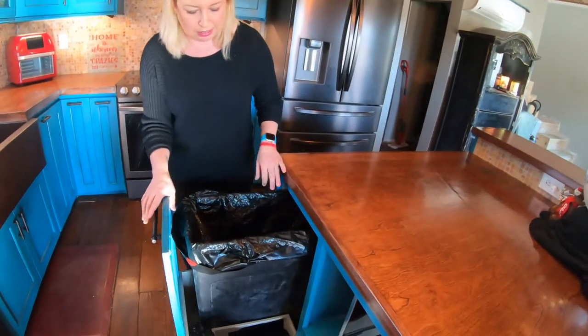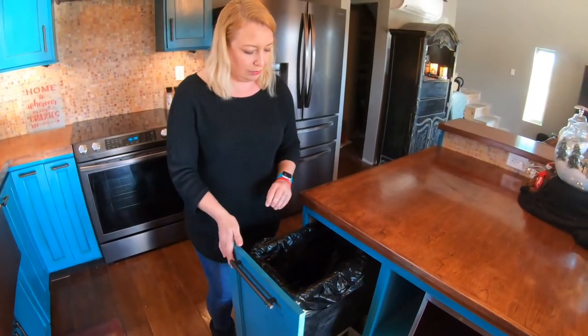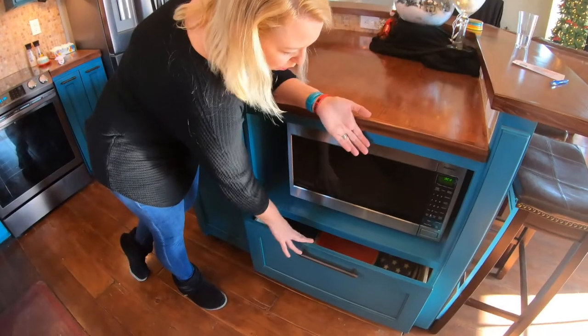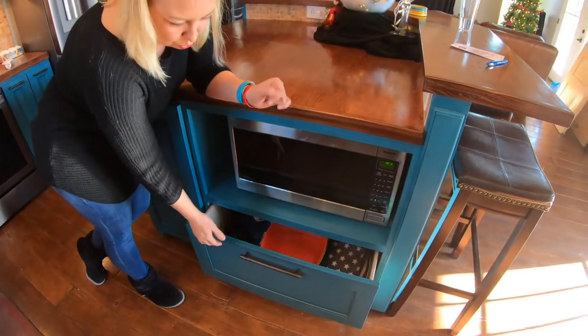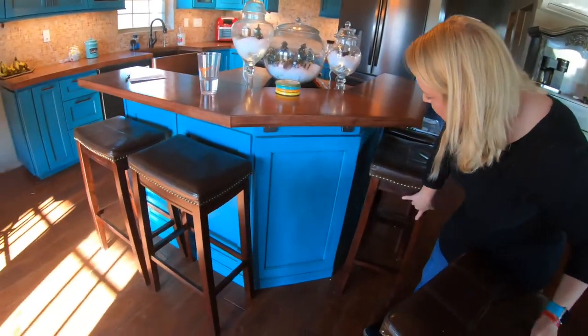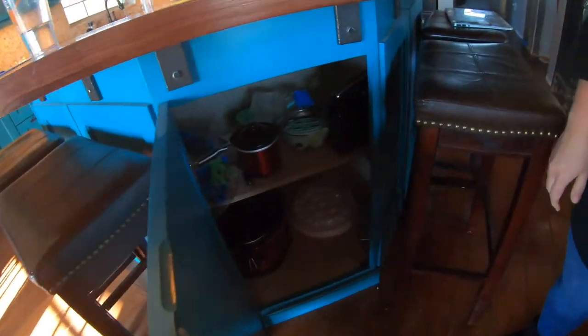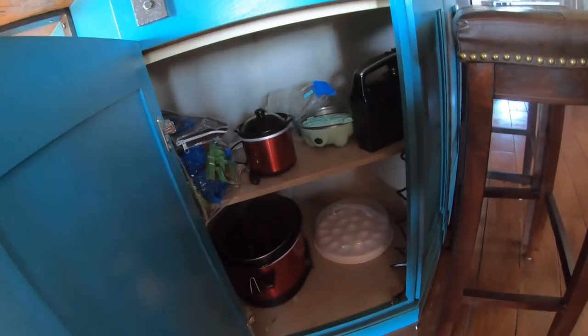Right here is the trash pull-out. It's nice because it also holds the bags for it. Then there's the microwave, another drawer with random things, and over here is kind of hidden storage where we're keeping the big things like the crockpots, the egg maker, and things like that.